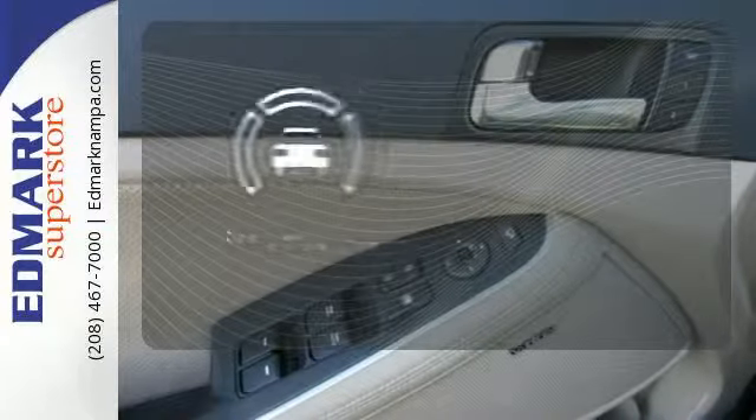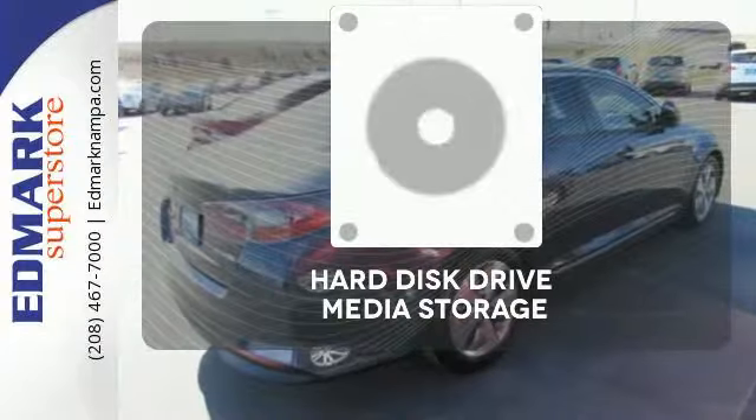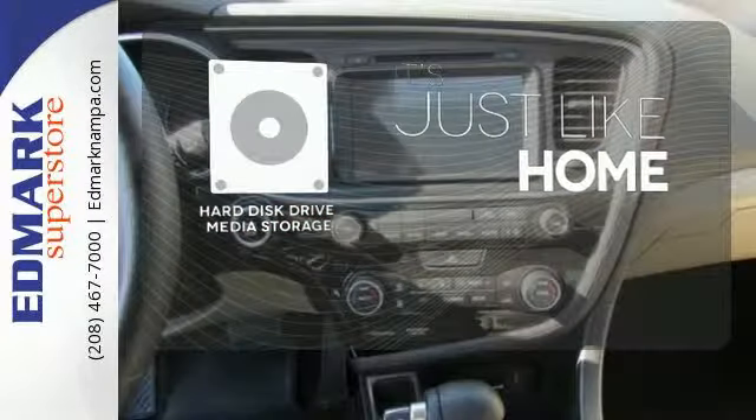The backup camera gives you a clear picture of what is behind you. Stay informed and entertained with the hard disk drive media storage.